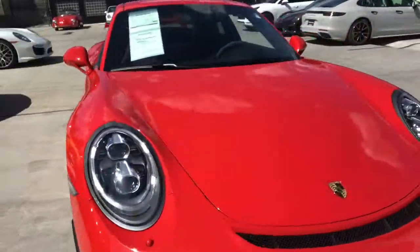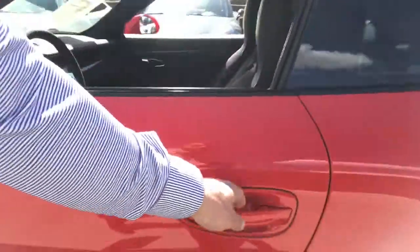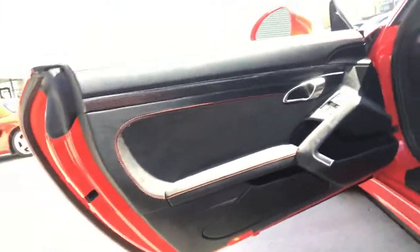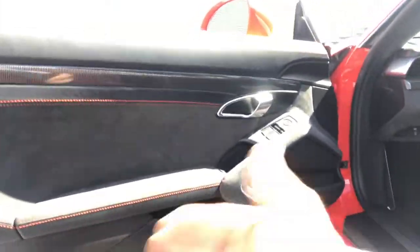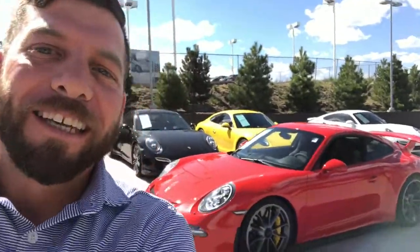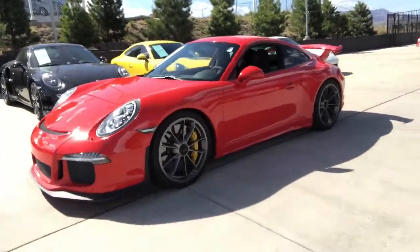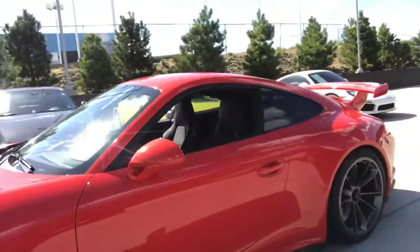All right, let's get inside and check it out. David, sorry — my video got shut off there because I got a call. But here it is. So we did see the outside, you got to hear the engine rev a little bit. Now let's look at the inside.